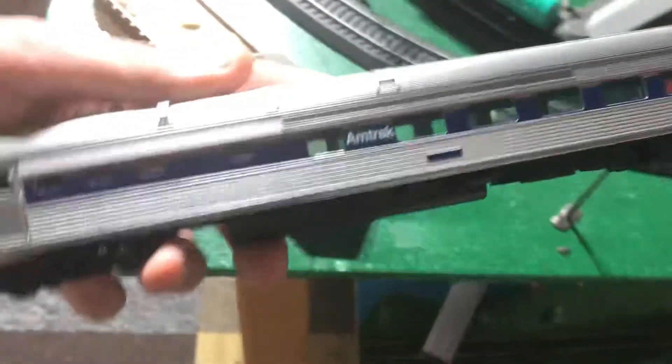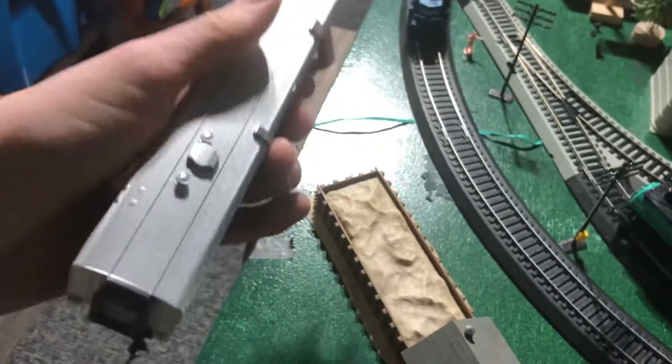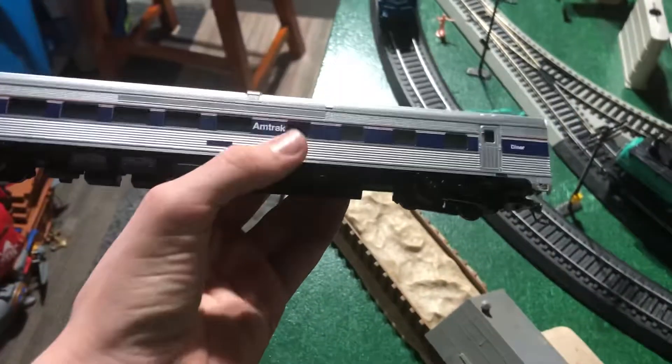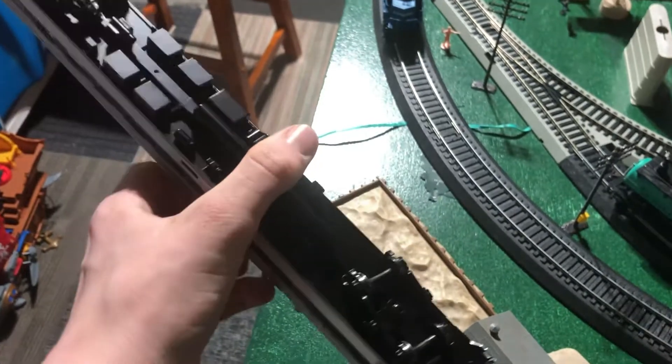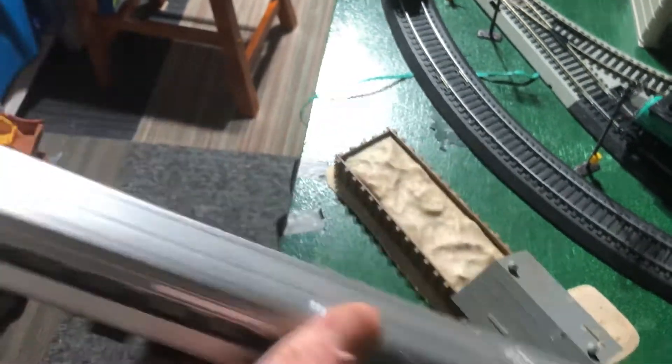Now going down here, I can show you the two other train-related things I bought. This is an Amtrak Phase 4 diner car — it says it on the box too. This is just a diner car; it has a lot of detail. It's also Walther's. Walther's makes some good model trains.